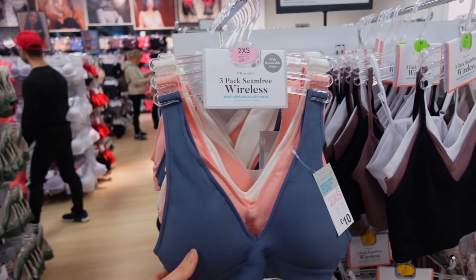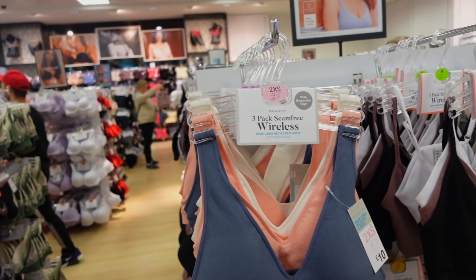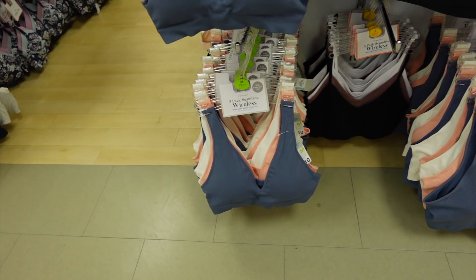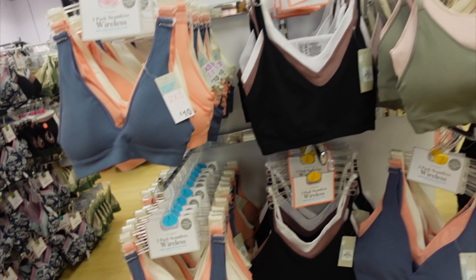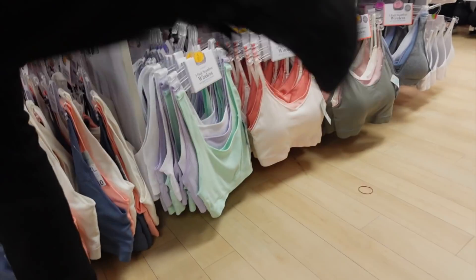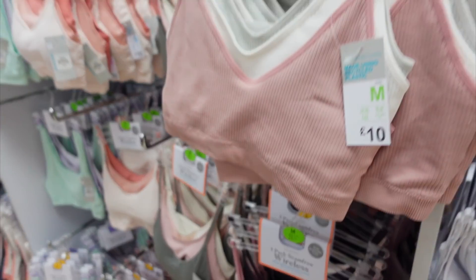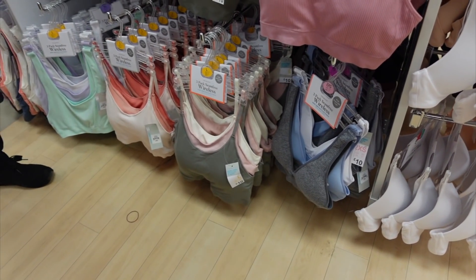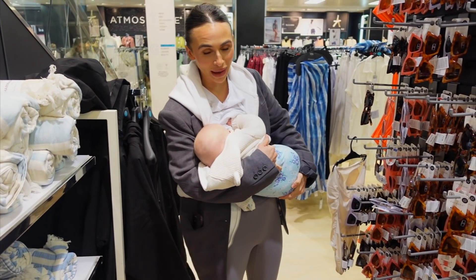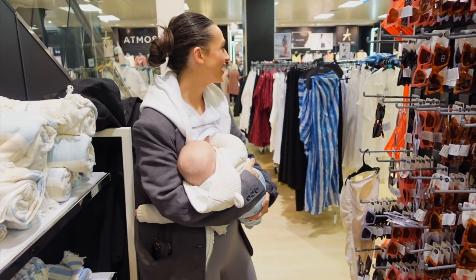These are gorgeous - they're padded with quite a bit of support! Look at these pack seam-free ones - gorgeous colors. These ones down here as well - beautiful colors. I need to get some of these because they're so comfy, honestly the comfiest bras. How nice are all of these! A little feeding in Primark when there's nowhere to sit but your baby needs a feed - we stand up and feed!